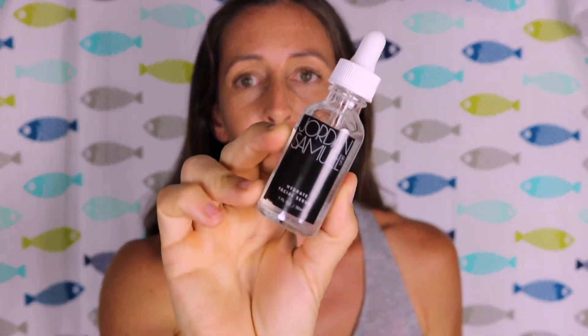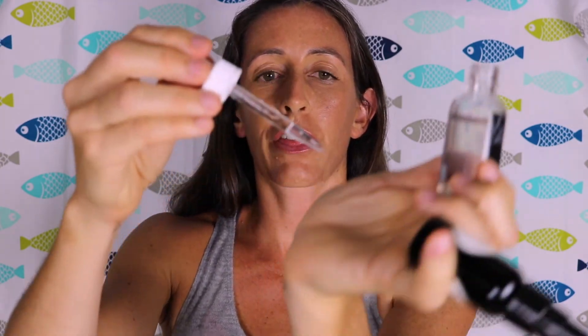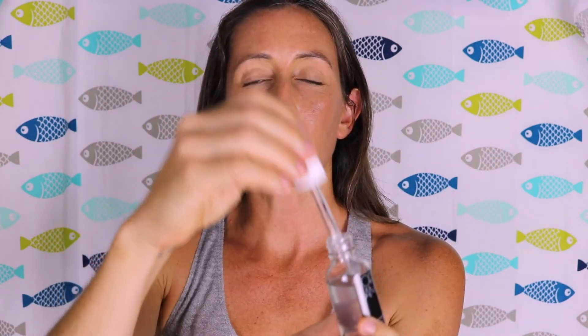So let's talk about this product. This product, as well as that toner, are pretty much my obsessions right now. This is the Jordan Samuel Skin Hydrate Facial Serum. This retails for $29. It's a pretty good sized bottle. It has a very thick texture to it, very much similar to the toner. You can tell it is packed with humectants because of that sticky feeling. It's got organic aloe leaf juice, organic vegetable glycerin, hyaluronic acid — meaning the first three ingredients are humectants. They don't call it Hydrate for no reason.